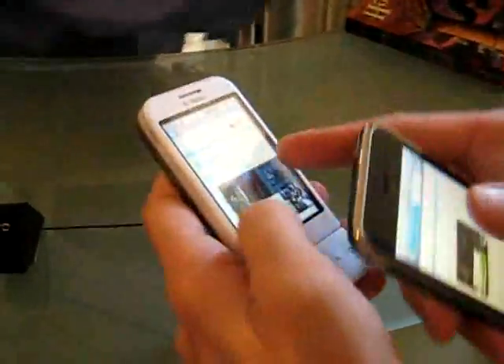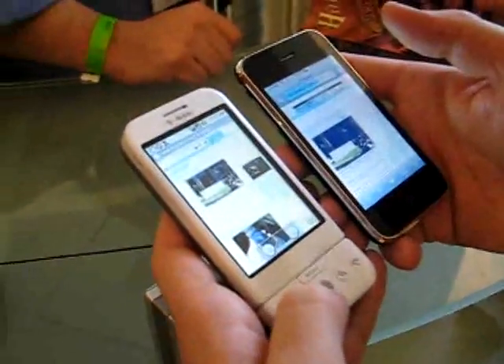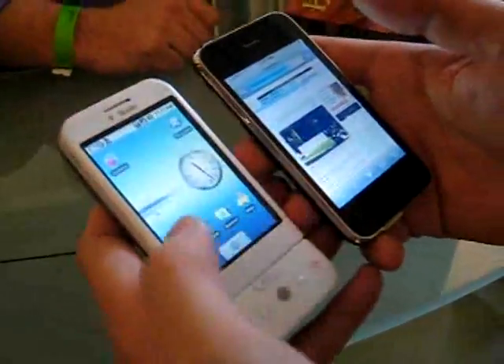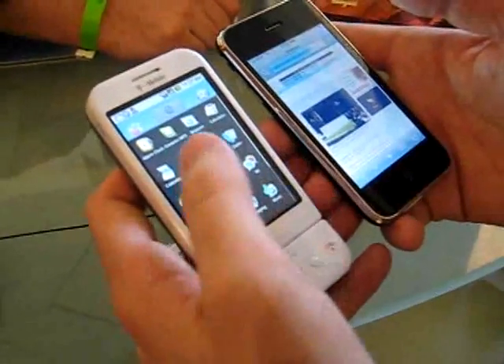How would you compare the screens in terms of brightness? I don't know what the brightness is set to on this, let's take a look. Let's go back to the home screen and see where the settings are. Ok, settings, where are you?